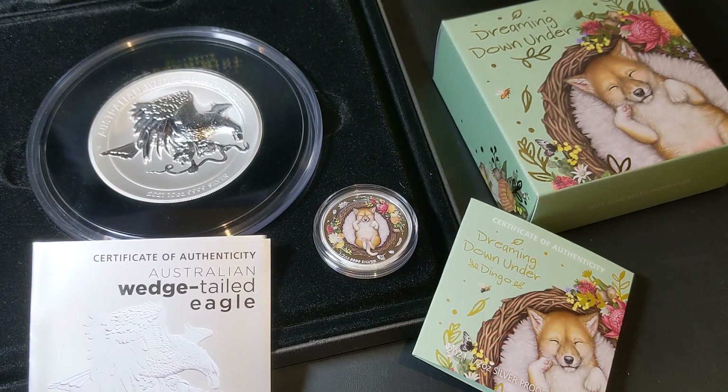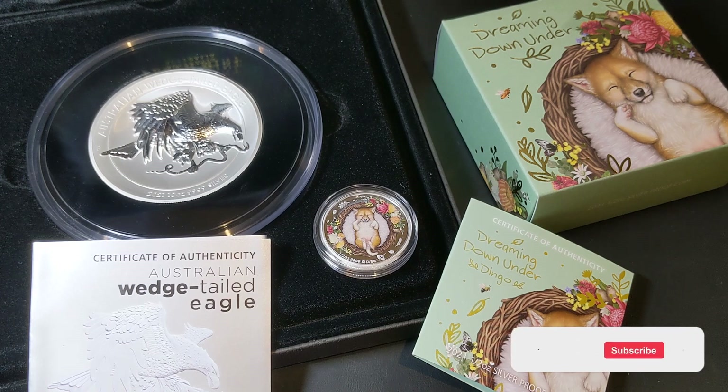Well, there we have it — a 10-ounce and a half-ounce silver coin. I hope you like them both and I hope you can make them part of your collection, whether it be one or both, or all of the Dreaming Down Under coins. Go and check them out at theperthmint.com. Thanks for watching!